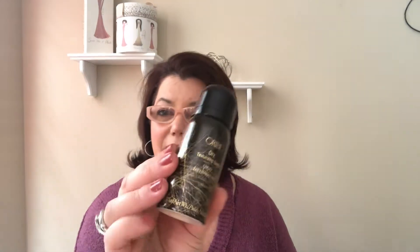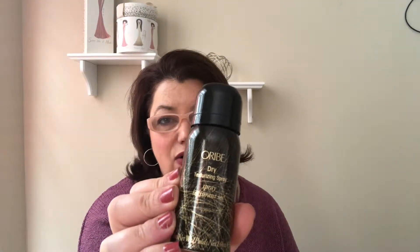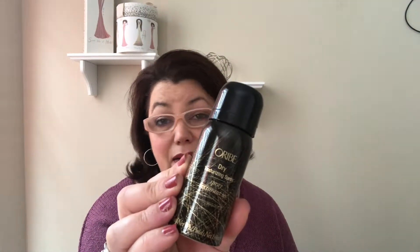This is the Frederick Fekkai The One with exclusive marine complex — it was just okay, a deluxe sample size, and I don't think I would pick up another one. This is the Oribe dry texturizing spray, also a deluxe sample that came in a box, and this one I did like, so I would pick that up again.